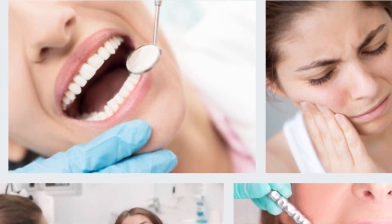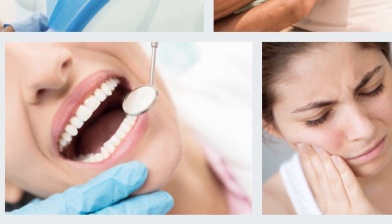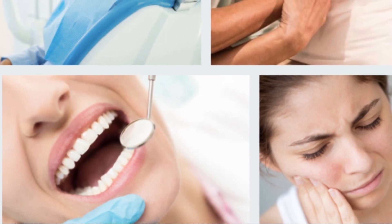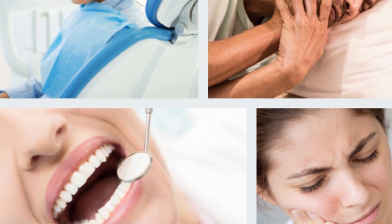Ice packs are one of the easiest ways to treat emergency toothache. Placing ice wrapped in a towel on the affected side of the jaw helps reduce pain, because it narrows the blood vessels in the area and numbs them.